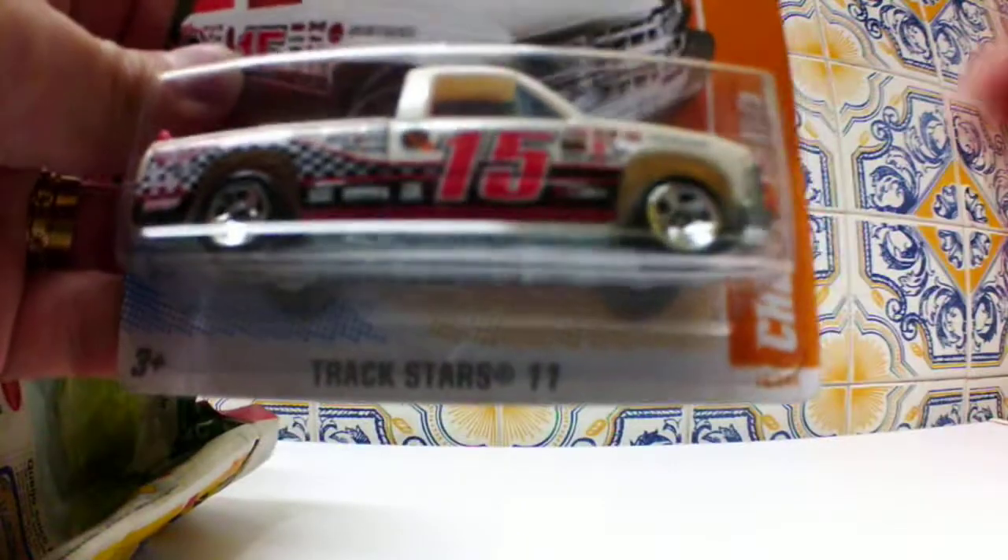What's up YouTubers, I'm back again. As you can see I have a new camera, and this is the package that I received last week in the mailbox from the post office.